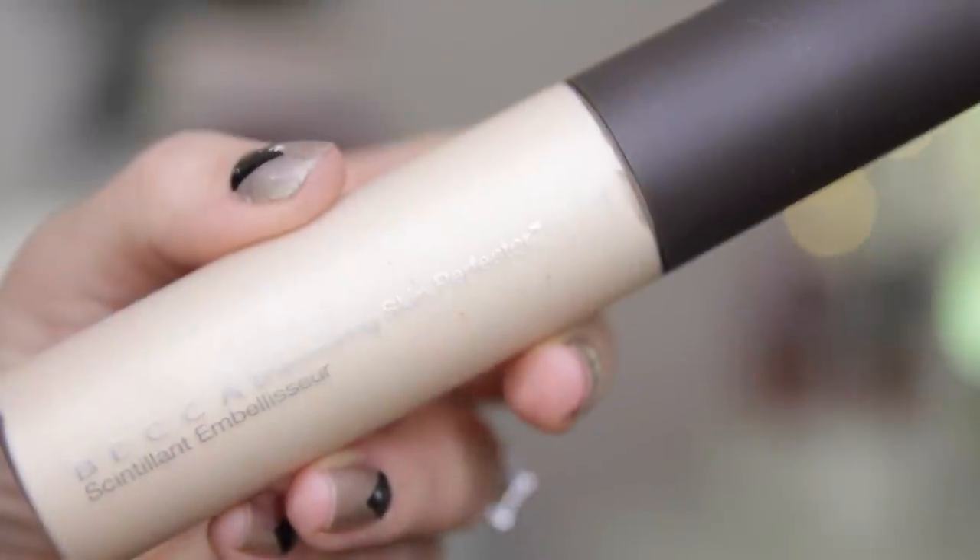I also got two things on recommendation from my friend Tati — if you guys didn't see our monthly favourites video on her channel, make sure you go and check that out because she actually had both of these in her favourites and it made me want to buy them. The first one is the Becca Shimmering Skin Perfector, which is kind of a cult product now, but I had never actually used it properly. This is in the colour Moonstone. I've been using this for the last week or so and I really, really like it. It's kind of similar to the Laura Mercier Radiance Primer, but it's a lot more intense. I use it more on the high points of my face, but you can use it all over or mix it with your foundation if you want a really dewy look.